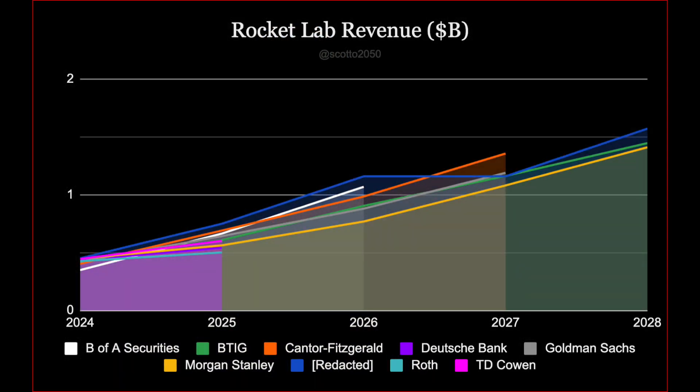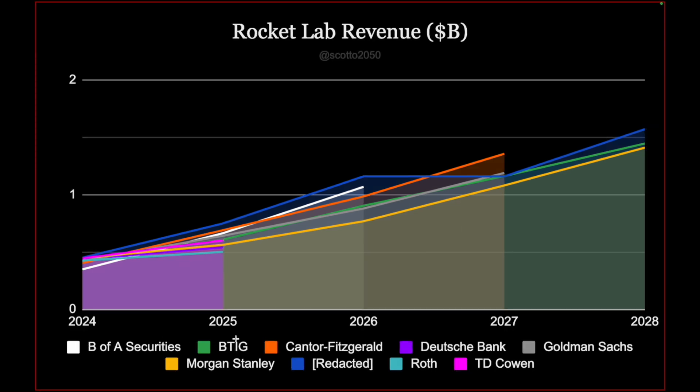I want to make a point — all of these are very straightforward. DBA Securities, BTIG, Cantor Fitzgerald, etc. We do have one that is simply titled Redacted, which is a valuation model that was sent to me that's a little more elaborate than what you'd see from general Wall Street releases. It was sent to me in confidentiality, so we're simply going to title this one Redacted. Starting with revenue, you can see that everyone is more or less within the same trajectory, and the general consensus is that Rocket Lab will be around the $1.5 billion range by 2028.